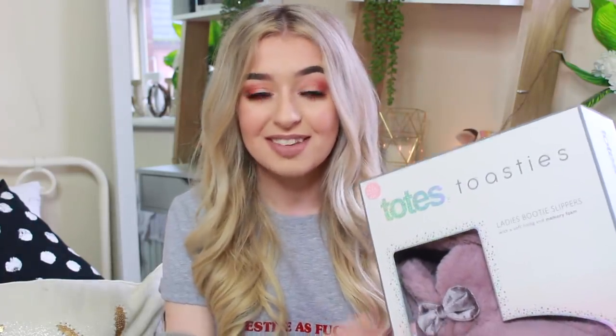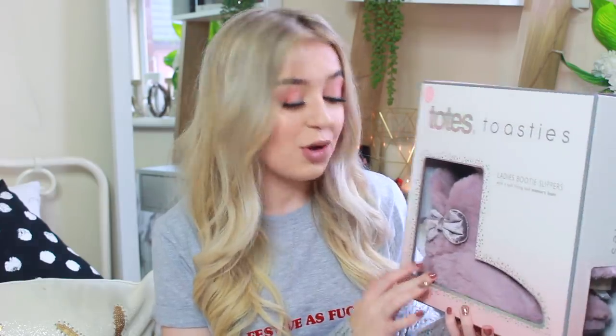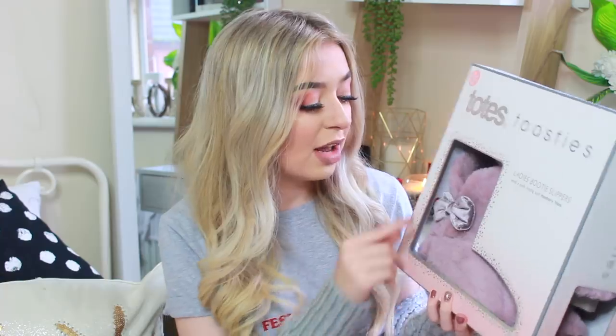Then my mum got me a pair of slippers because I never wear slippers — I have these on and then I also have the Grinch ones from Primark, but I never wear them. My mum's like, 'Anna, I hate seeing you walk around without something on your feet.' So she got me a really expensive pair of slippers — I was like, 'Mum, you shouldn't have.' But these are really, really cute and they're purple — a lilac-y colour with a little bow on.